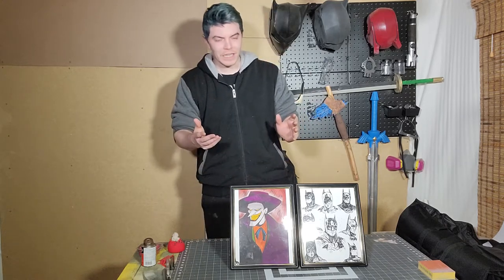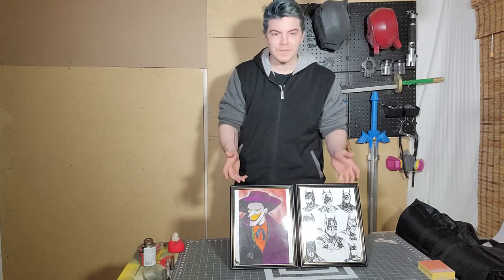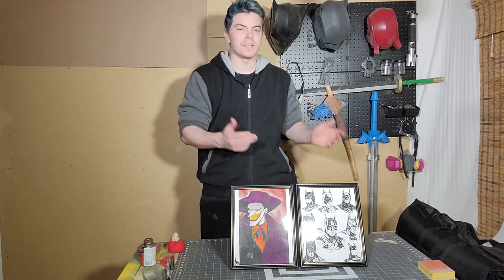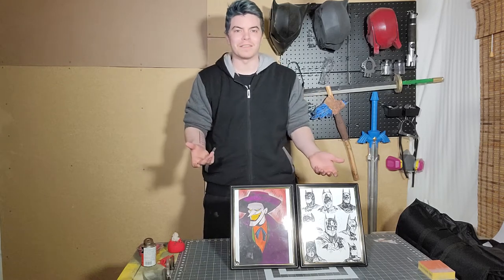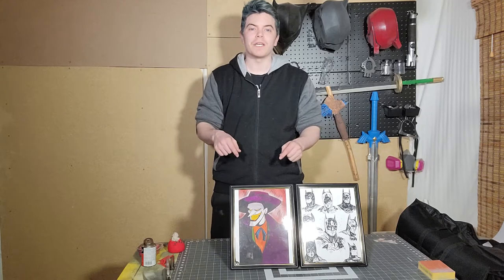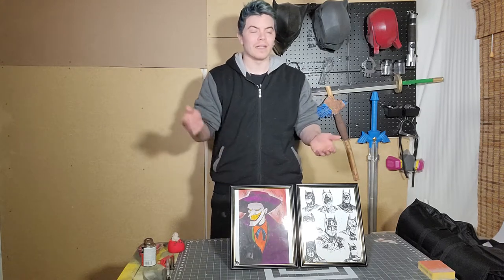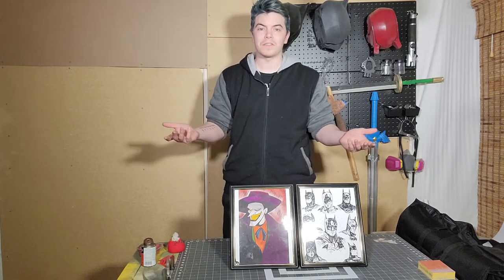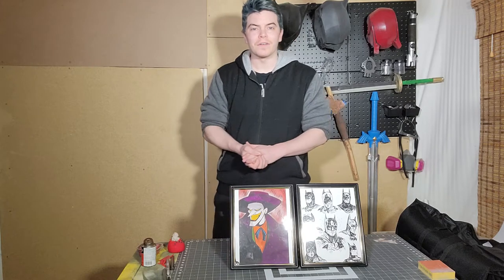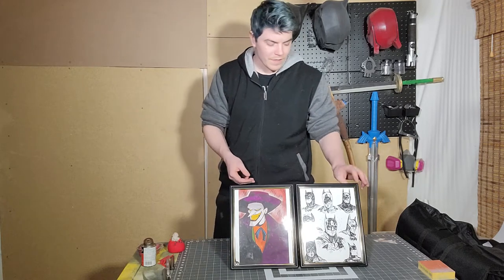Hi everybody, thanks for joining me back on my channel. Today I wanted to go over a little review of some awesome digital art that I got from my buddy Jaden over at the Cow Vault. He sells these on his Instagram at Sassetti Art — I'm sorry if I mispronounced that — but I'll have a link to his YouTube channel and his Instagram down below. He does a bunch of cow reviews, hence the name, and he's just a really cool guy, so go give him some support.